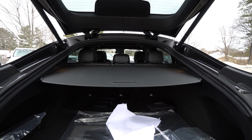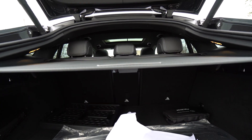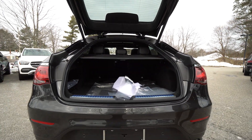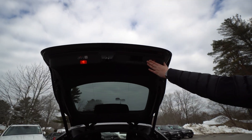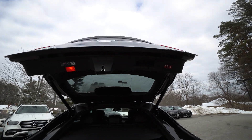And even though it is a coupe SUV, you still get plenty of storage space. The rear seats do fold, as you see the mechanisms in the rear there. To close that, you've got these buttons up top — just press it like that and it will close.